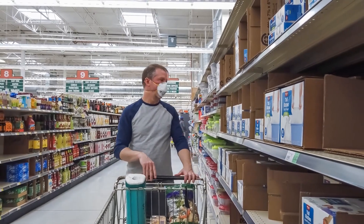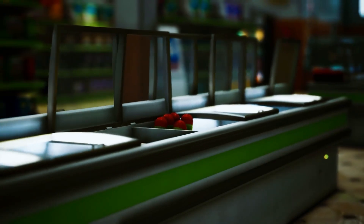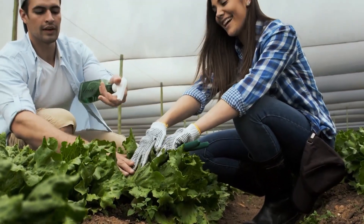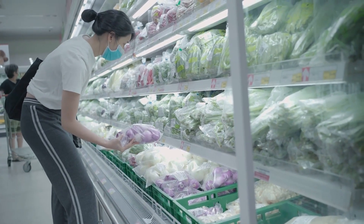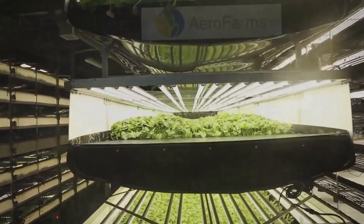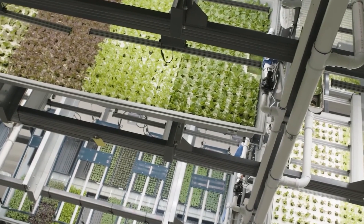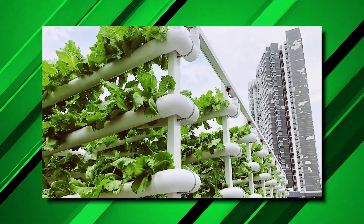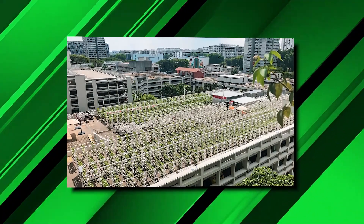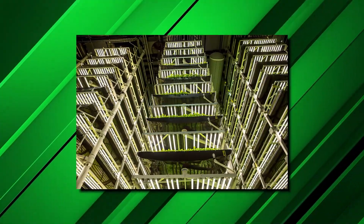The recent pandemic outbreak crippled already struggling food sources, revealing that many countries are highly dependent on other nations to provide products. Some countries are the leading forces in food supplies, and some are maximizing vertical farming within their lands. One such country known for practicing vertical farming is Singapore — a pretty impressive feat considering it's one of the smallest countries in the world.